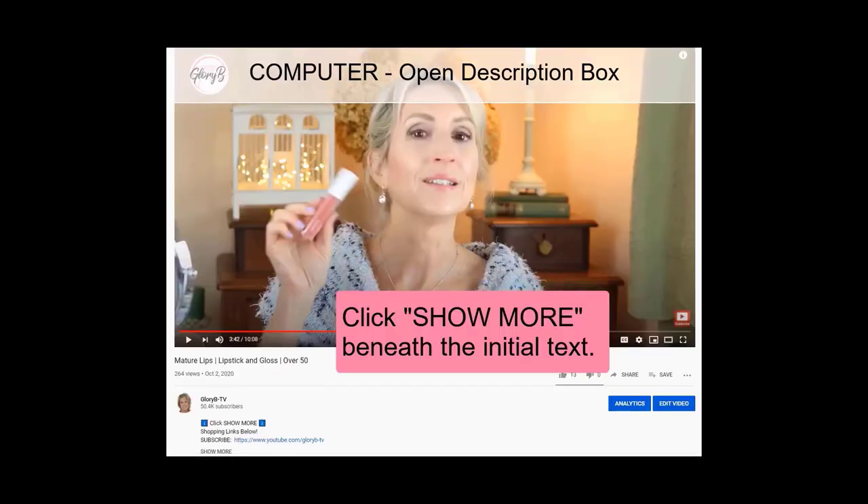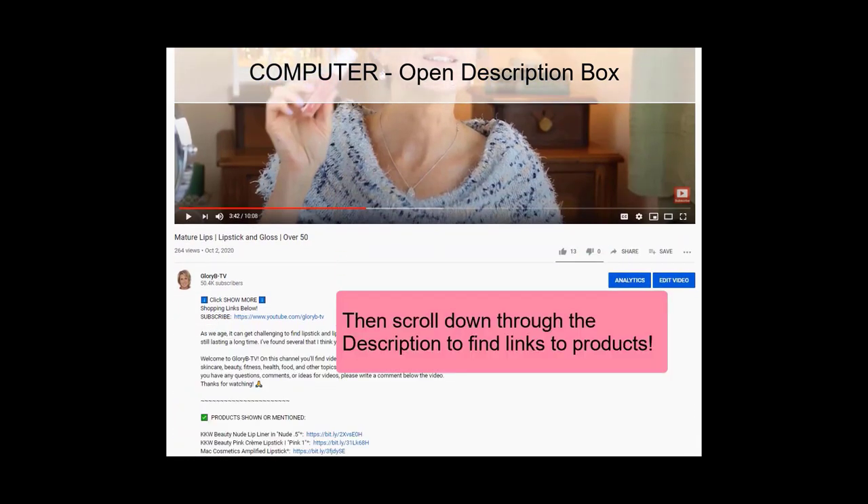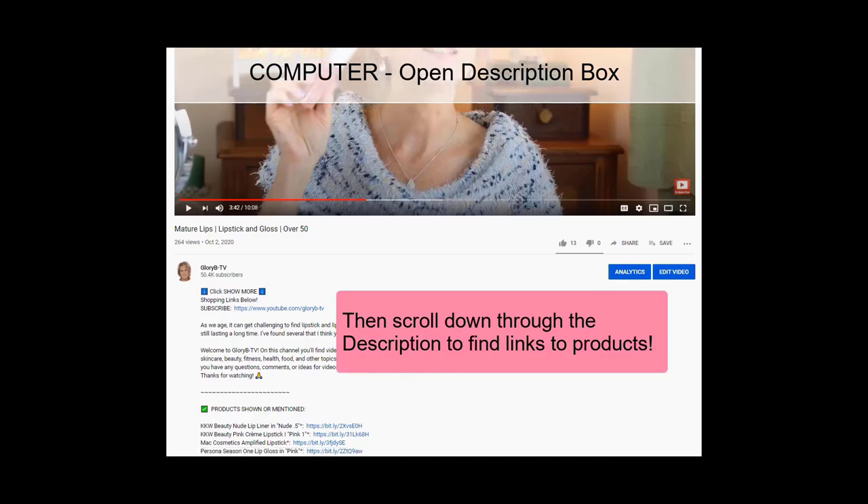If you're watching on a computer, go below the video and click 'show more' to open the description box completely. Everything is there. For some products I'm giving you a couple of options for what store to shop at, in case you prefer Amazon or you don't. So all those links will be there.